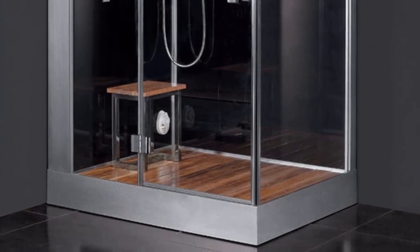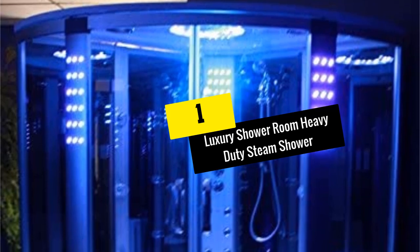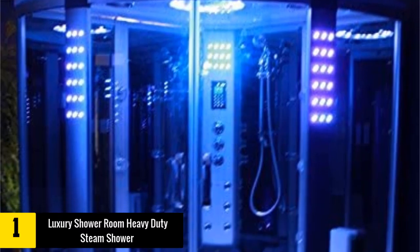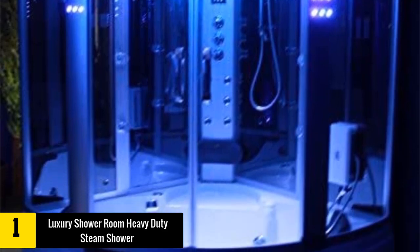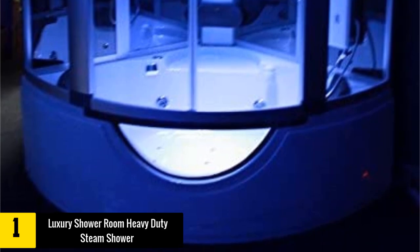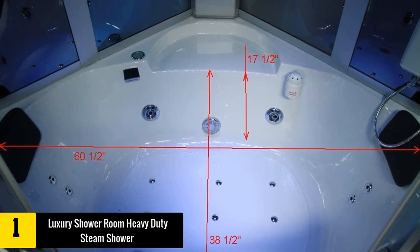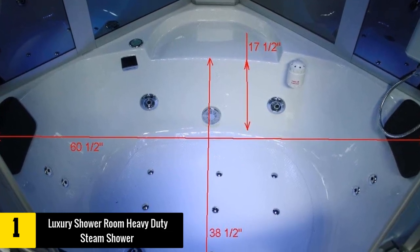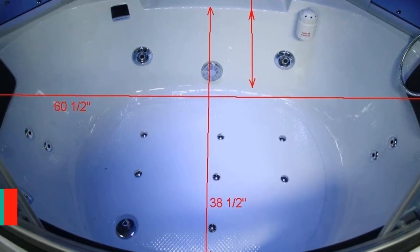At number one we have the Luxury Shower Room Heavy Duty Steam Shower. This is the best steam shower if you are looking for a ton of bonus features for your bathroom. It comes with everything you need for a superior relaxing experience, from a built-in steam generator to massage jets, an integrated control panel, and Bluetooth audio. It also includes a built-in seat along with a whirlpool tub for multi-functional use.